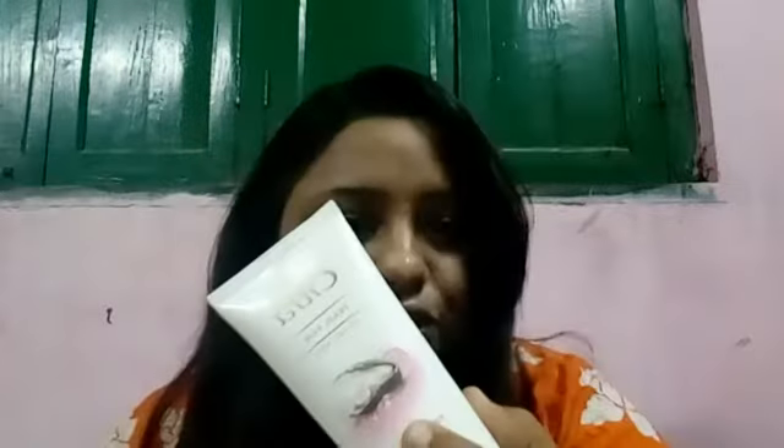Hi sweethearts! Today I am going to share my skincare routine. First I am going to share my face wash — Citra Pearl gel face wash.